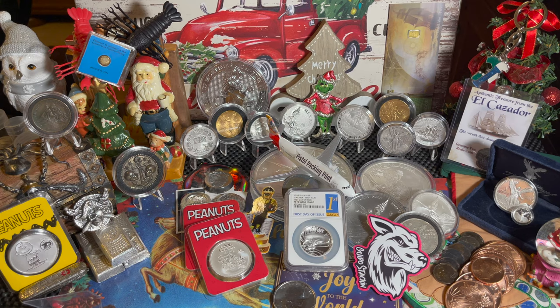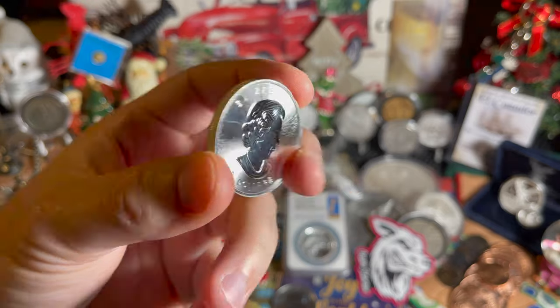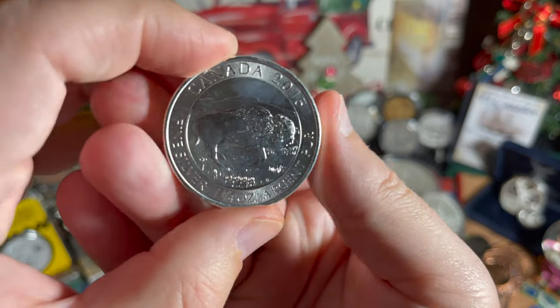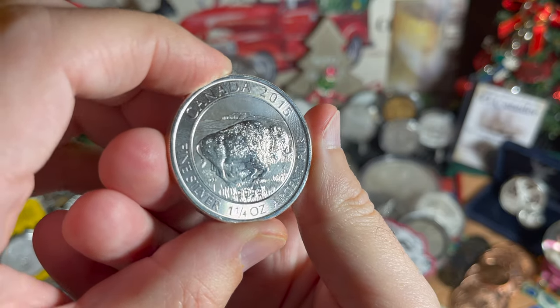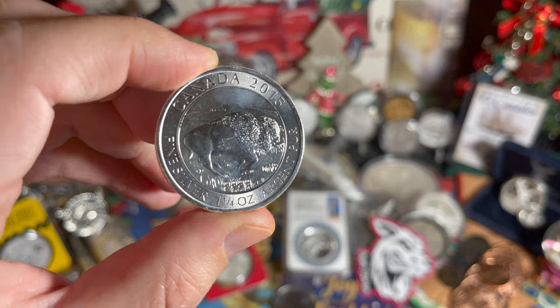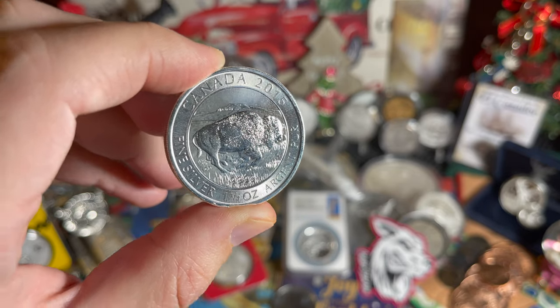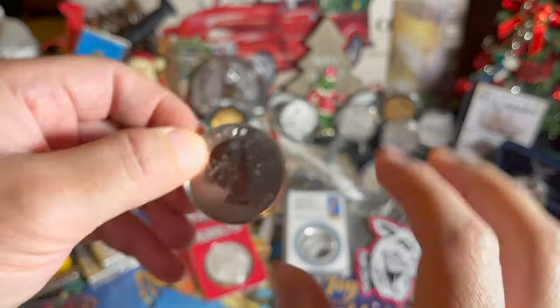I was able to get five of these and I'll show you all five in a second. I'm willing to trade or sell these if anybody's interested and they want it for their collection. This is a $5 coin, it's one and a quarter ounce from 2015. And this coin has a North American bison on it. It is a beautiful coin, it's absolutely stunning. I don't see any milk spots on these coins. Thank you, Guido, I really appreciate it.